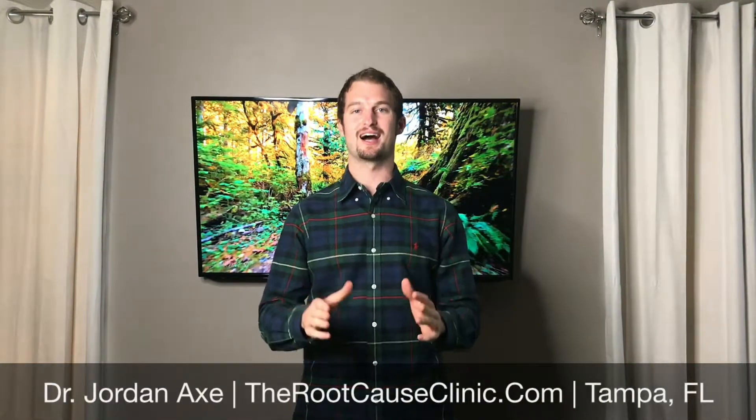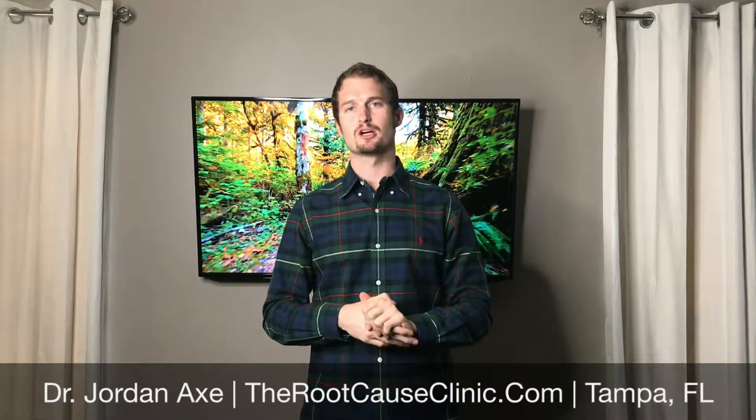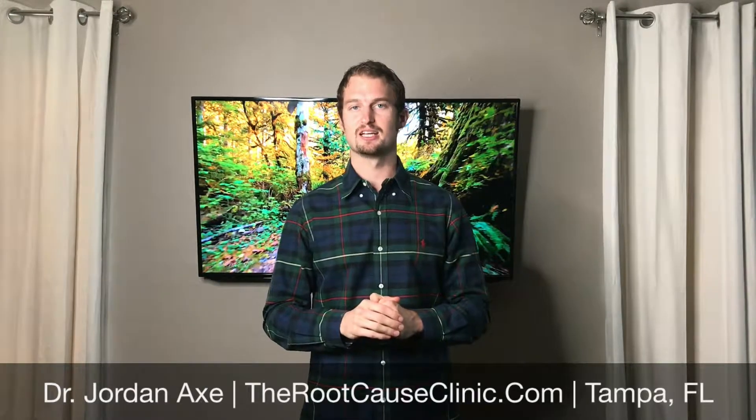Hi guys, I'm Dr. Jordan Axe and I specialize in getting to the root cause of IBS and Crohn's disease along with leaky gut and a whole host of other gut issues. So I want to talk about the amazing treatment called ozone and its effectiveness in IBS and Crohn's disease.